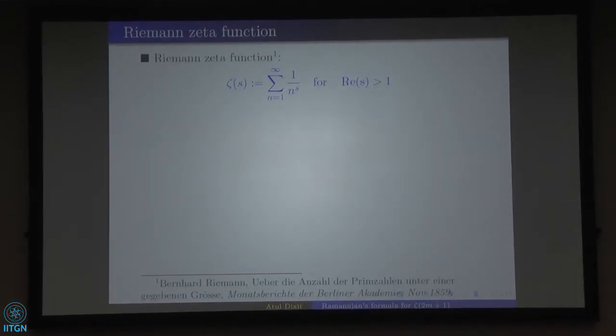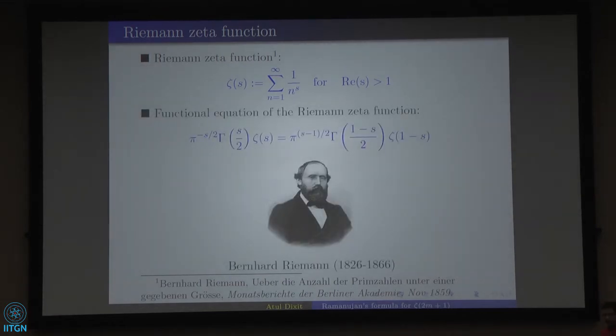Let's go to the period of Riemann, who was the first to extend the definition of the Riemann Zeta function to any complex number s. Zeta(s) for real part of s greater than 1 is given by the absolutely convergent series sum of 1 over n to the power s. Riemann also gave a beautiful functional equation linking Zeta(s) with Zeta(1−s), and showed the function can be defined as analytic in the entire complex plane except at s=1, via analytic continuation.